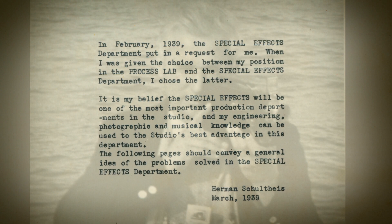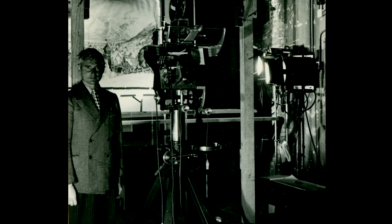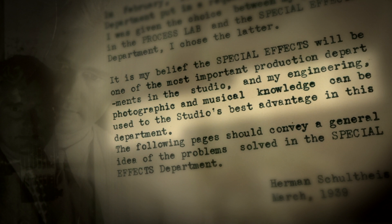In February 1939, the special effects department put in a request for me. When I was given a choice between my position in the process lab and the special effects department, I chose the latter. It is my belief that the special effects will be one of the most important production departments in the studio, and my engineering, photographic, and musical knowledge can be used to the studio's best advantage in this department.